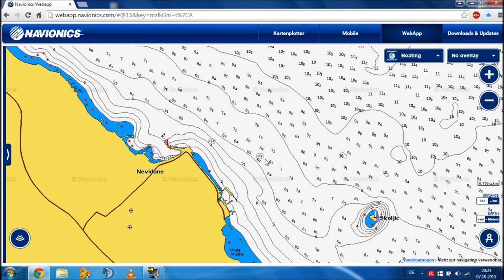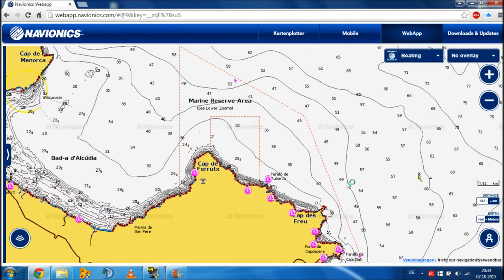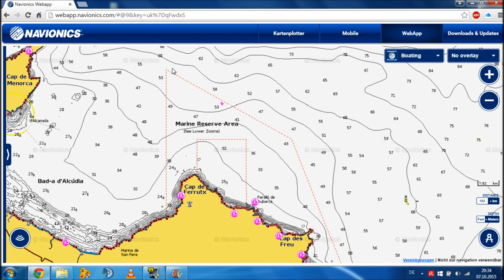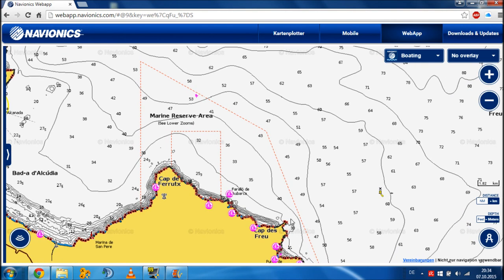A third good point is that you can find marine reserve areas. These are areas where fishing is not allowed, so you're not allowed to go spearfish there. You won't find them on every map, so it's very useful that you can find them on Navionics.